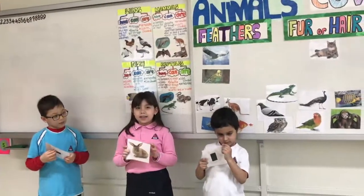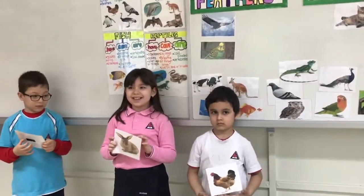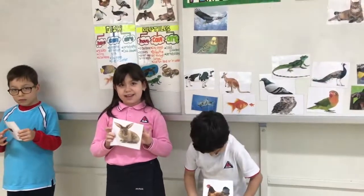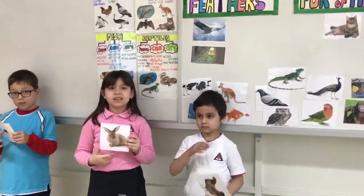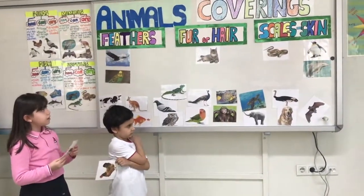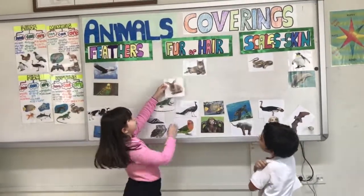Thank you. Now it has got a backbone — yes, it has got a backbone. Okay, they give live babies — very good. They can give live babies. Now which category? Their coverings — they have got hair. Thank you, thank you, thank you.